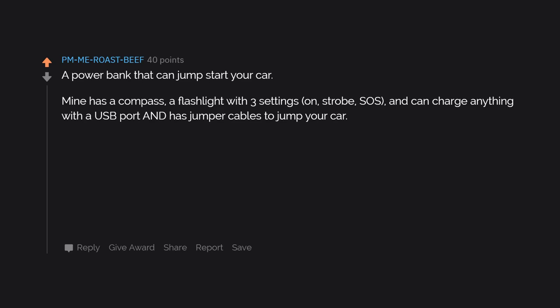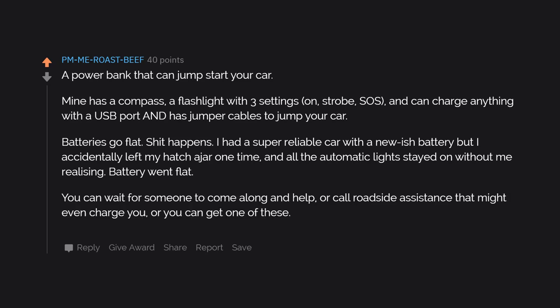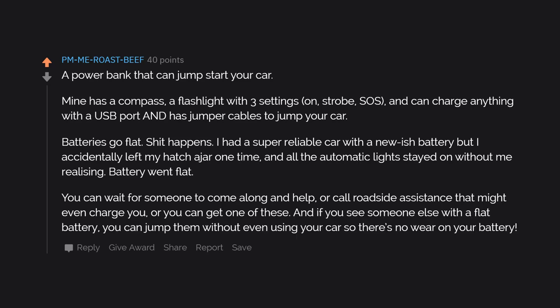A power bank that can jumpstart your car. Mine has a compass, a flashlight with three settings — on, strobe, SOS — and can charge anything with a USB port and has jumper cables to jump your car. Batteries go flat — shit happens. I had a super reliable car with a new battery but I accidentally left my hatch ajar and all the automatic lights stayed on. Battery went flat. You can wait for someone to come along, or call roadside assistance that might charge you, or you can get one of these. And if you see someone else with a flat battery, you can jump them without even using your own car.